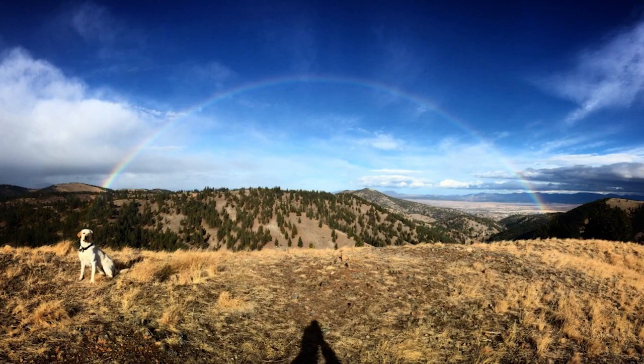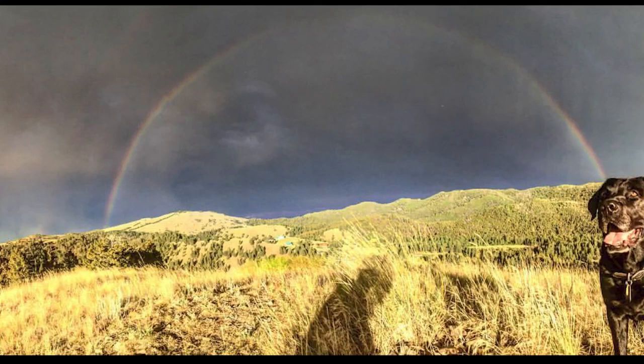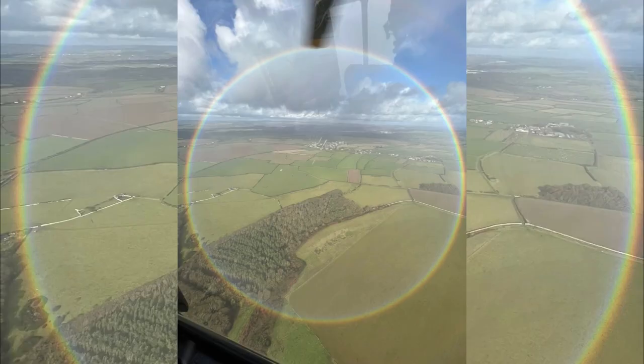Rainbows are usually only seen as an arc or part of a circle because the lower half is usually blocked by the horizon. But the next time you're in a plane, or up in a really tall building, or on a high mountain, you might see a full circle rainbow.